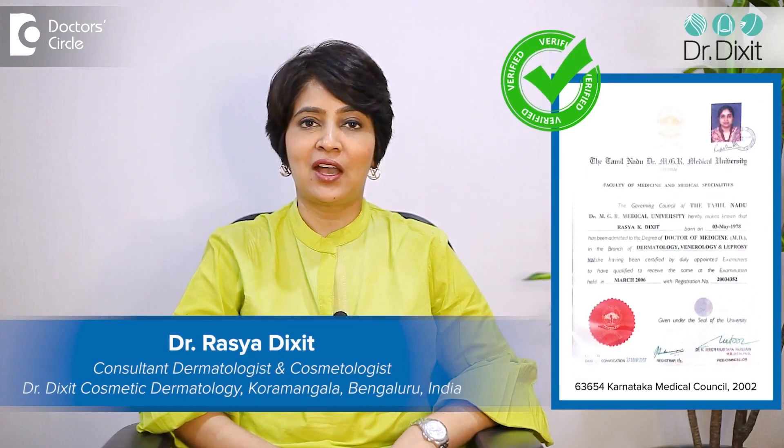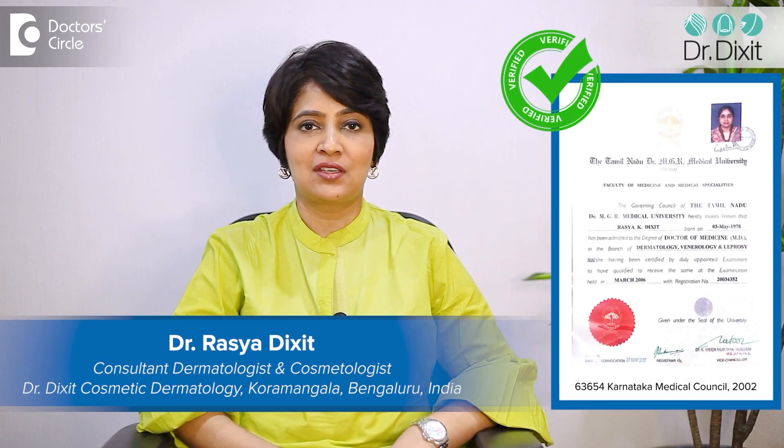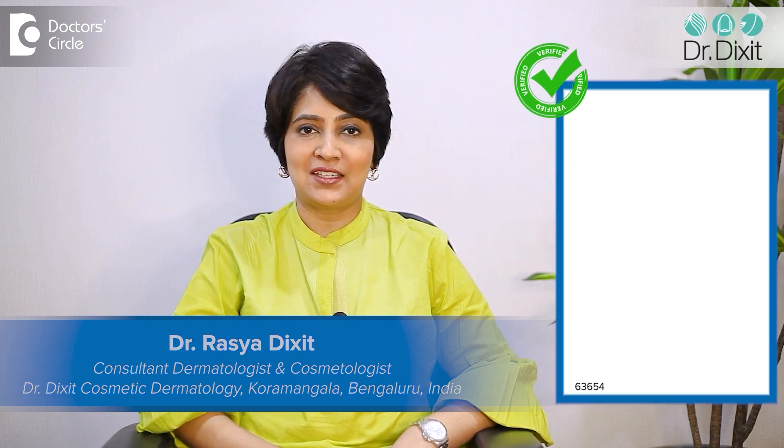Hi, I'm Dr. Rasya Dixit. I'm a dermatologist in private practice in Bangalore from the last 18 years.